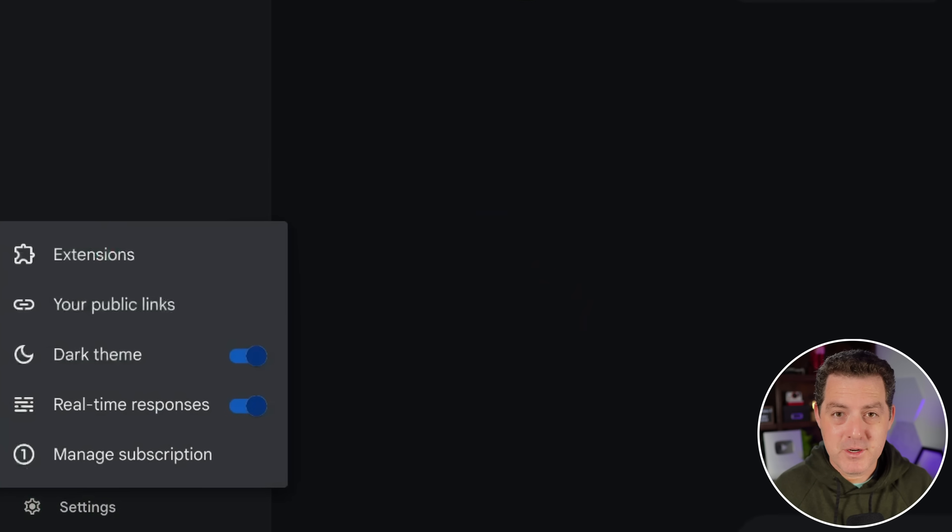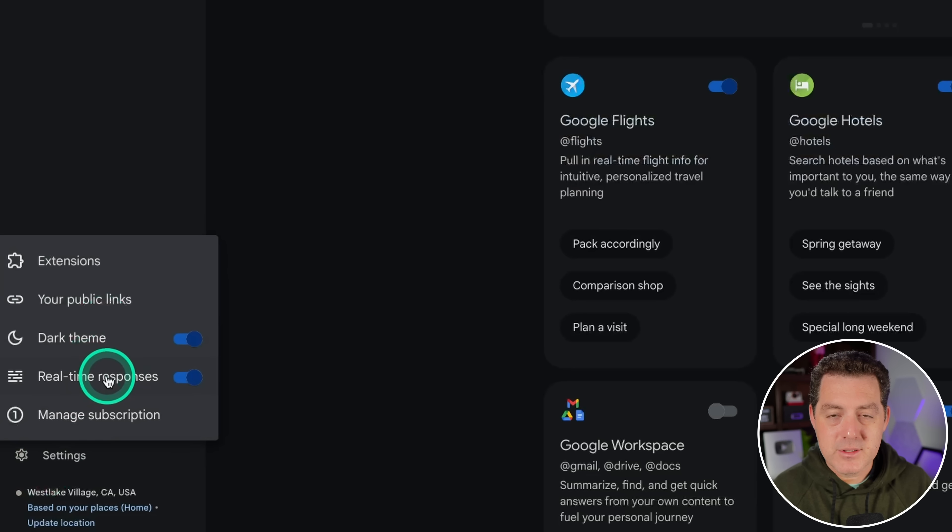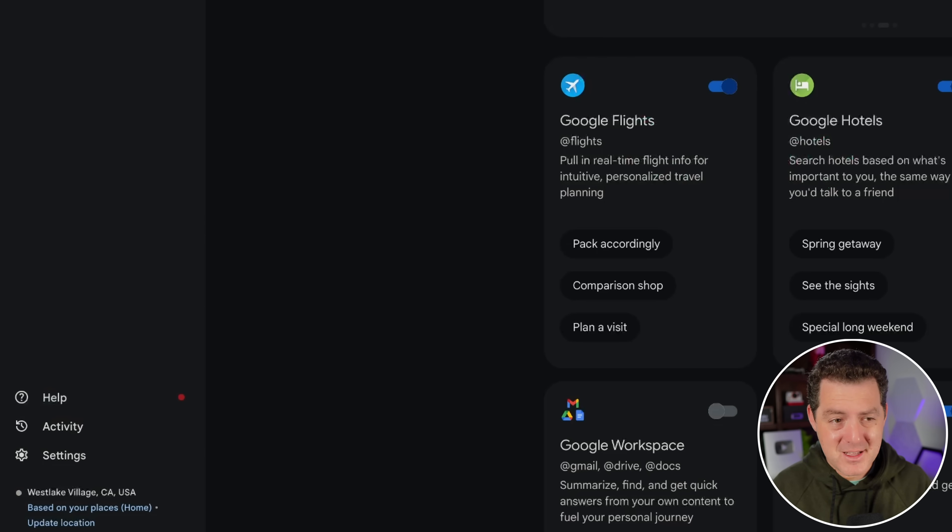A couple of settings to show you before testing. First, we have extensions, which are basically like ChatGPT Plus — right now it ingests data from different Google services: Google Flights, Google Hotels, Maps, Workspace, and YouTube. That's really where Google can get ahead of OpenAI, because they have access to more data than OpenAI could ever dream of — not just public data, but also your own private data. There are billions of users for Gmail and Google Search, so all of that data can now be accessed with Gemini. You can also toggle on and off real-time responses, so it has access to real-time data right away.